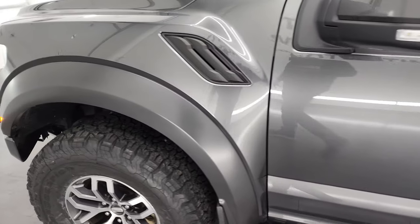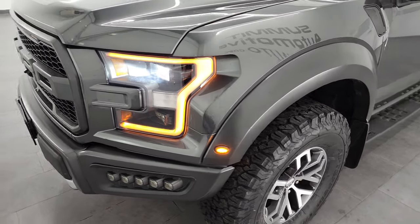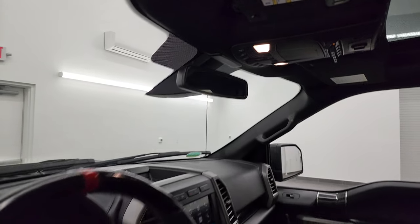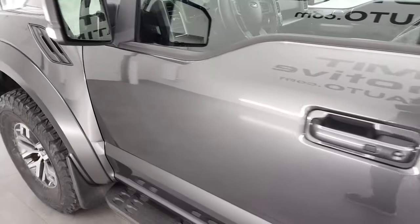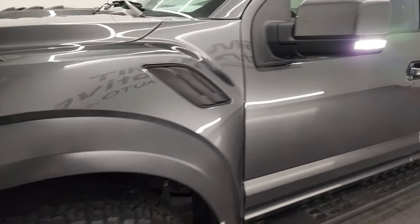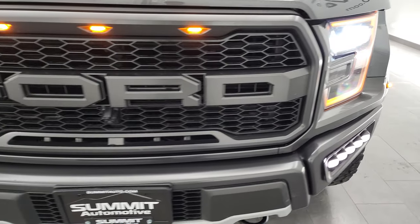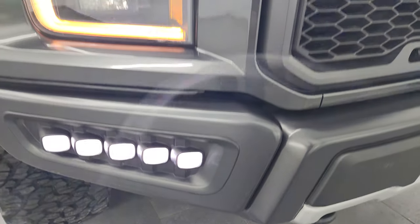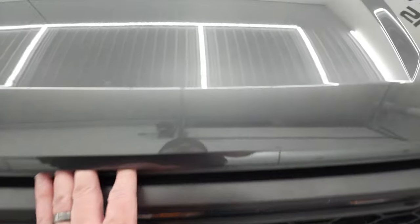I would personally like to thank you for checking out the video today and hopefully from this HD video you've been able to verify the quality, condition, options, and cleanliness of this truck all the way around, inside and out. I'll turn those lights on here with that switch. It does have LED side lights as well. LED fog lamps, LED running lights, and headlights all work very well as do the ones in the grille.